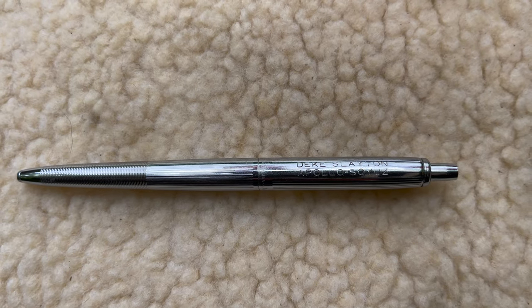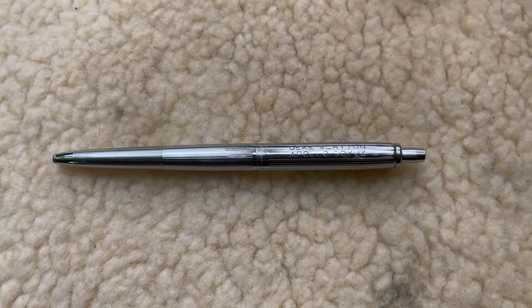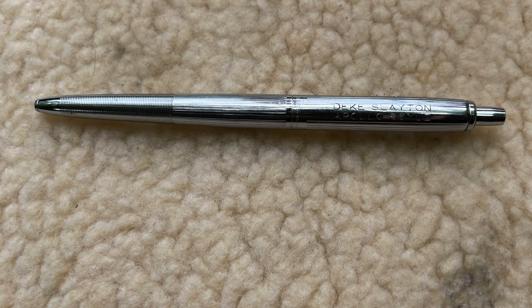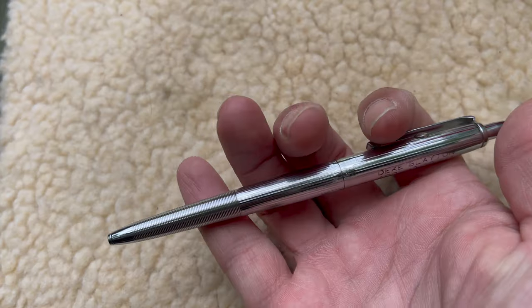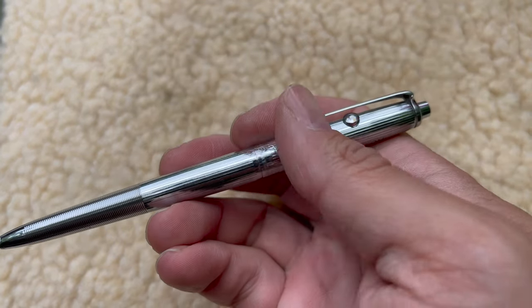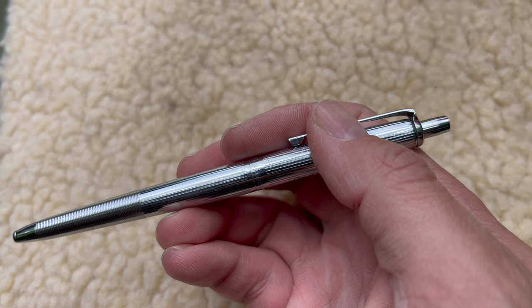Right here is a pen from Deke Slayton's Apollo-Soyuz mission. You can see it says 'Deke Slayton' on there. Apollo-Soyuz does have a number on there — the AG7 space pen made by Fisher. Everything had to get approved that was going into space, and this had to get approved, signed off, and reliability tested. There's a button on the side right where the clip is, and that releases the pen back into the chamber.